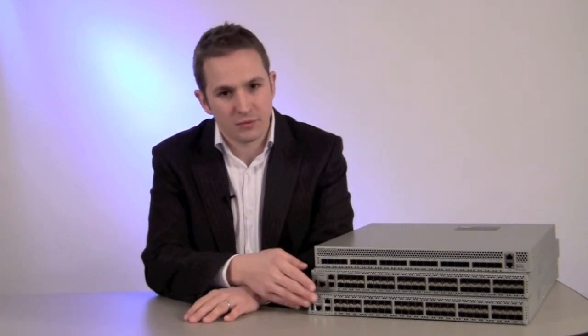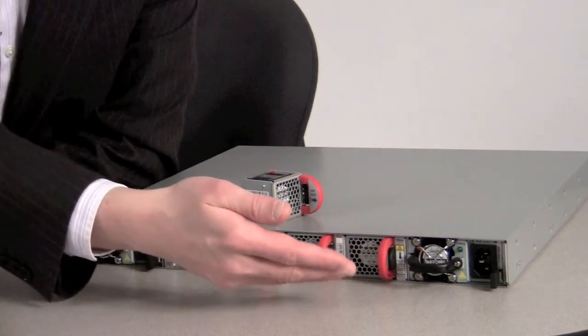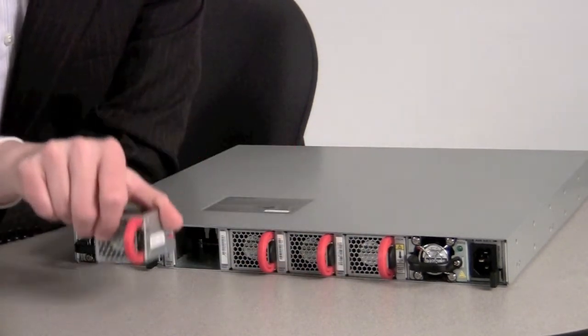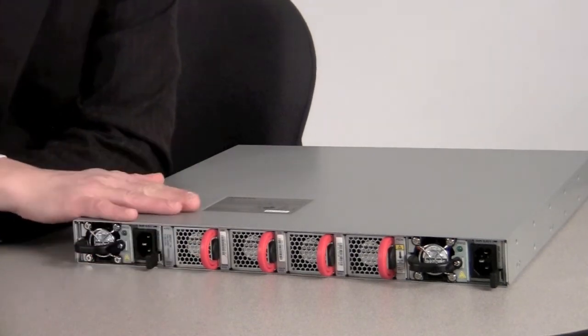The 7124SX and 7148SX support wire speed 10 gig on all ports for highest performance, while the 7148S is optimised for price performance at the rack top or server edge. All models support reversible airflow for flexible mounting and include highly energy-efficient hot-swappable power supplies and redundant hot-swappable independent fans for cooling.